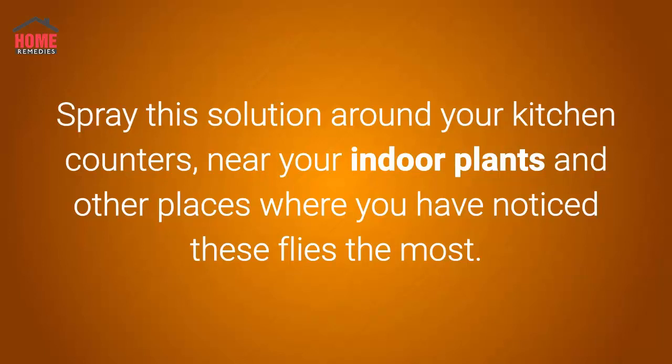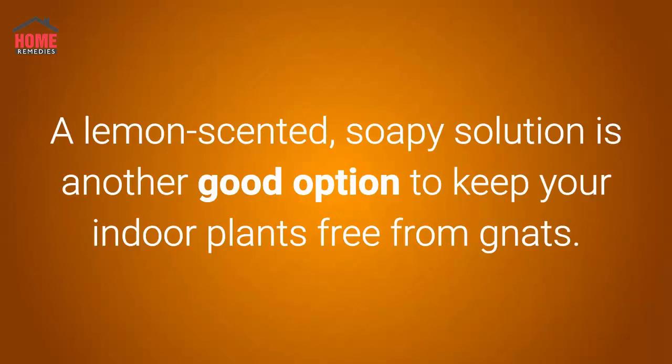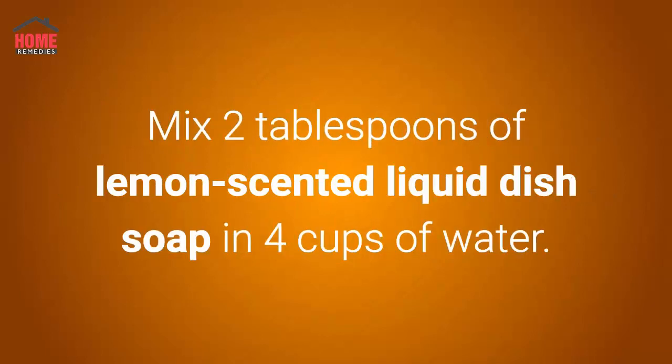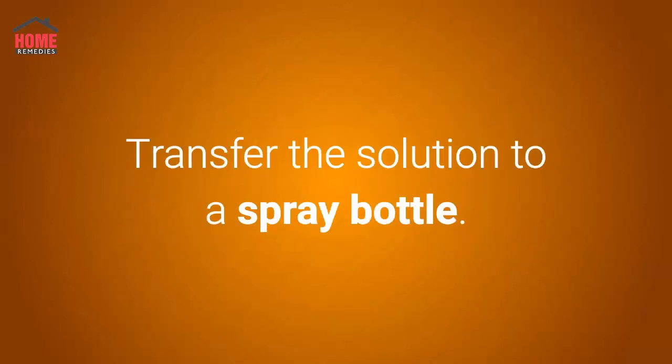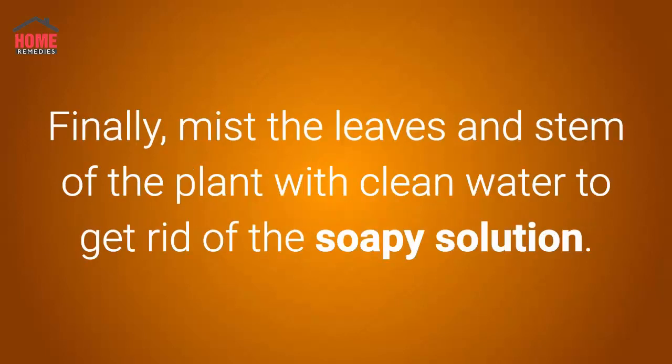This homemade spray also works to deter spiders and ants. Number five: lemon-scented liquid dish soap. A lemon-scented soapy solution is another good option to keep your indoor plants free from gnats. The gnats will be attracted to the lemon smell and the soap will kill them. Mix two tablespoons of lemon-scented liquid dish soap and four cups of water. Transfer the solution to a spray bottle and spray the soapy solution on the infested plant to kill the gnats. Finally, mist the leaves and stem of the plant with clean water to get rid of the soapy solution.